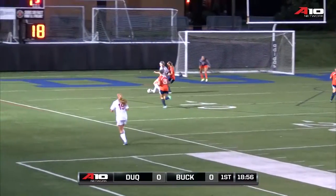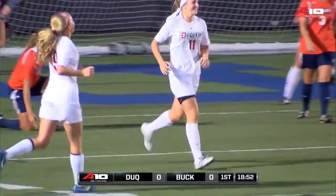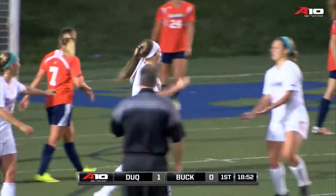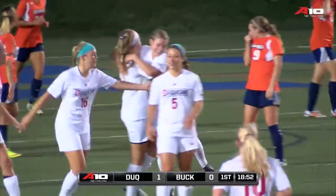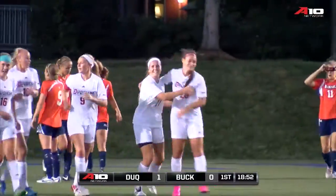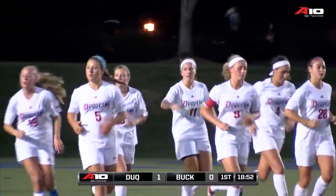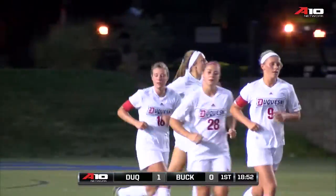Ball loose in the box, giving chase is O'Connor. O'Connor stops on a dime, has a chance developing — short side score! Great individual effort from Katie O'Connor, as she breaks free, collects a loose ball, stops on a dime, evades the Bucknell defender, and then goes short side and beats the diving Ratner. Katie O'Connor, leading scorer for a reason. Wonderful effort — it's 1-0 Duquesne.